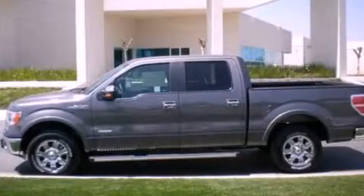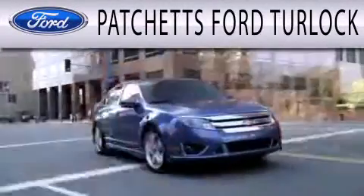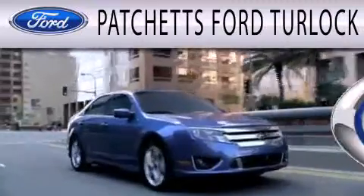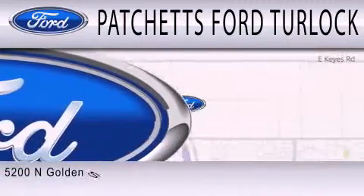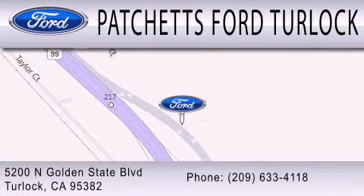Please call today to reserve this vehicle for a test drive. Patchett's Ford Turlock is dedicated to doing everything possible to ensure that the experience you have selecting your next vehicle is as pleasant as possible. We are conveniently located at 5200 North Golden State Boulevard in Turlock.